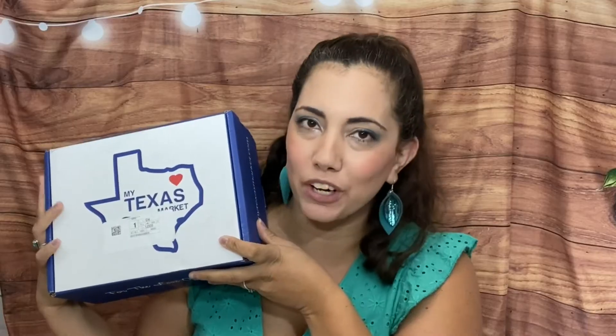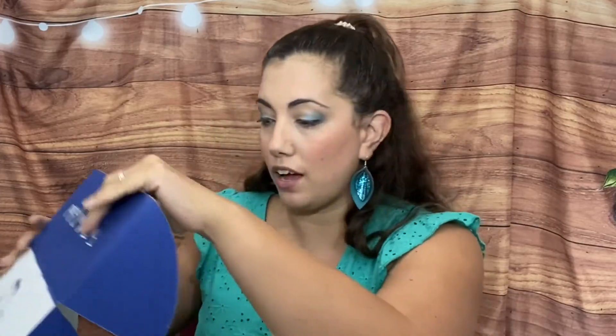Hi everyone, hope you're doing great and thank you for joining me on another video. Today I have what I believe is the full My Texas Market box. This is a quarterly subscription with items from the great state of Texas. It's $49.99 a quarter and you get about five to eight items from makers in Texas, so it's a curated seasonal subscription box featuring small batch artisan goods from all across the state.